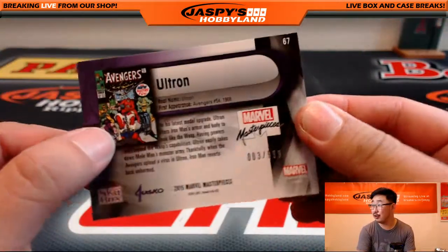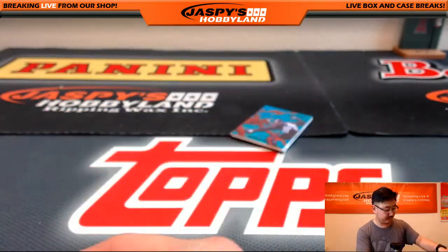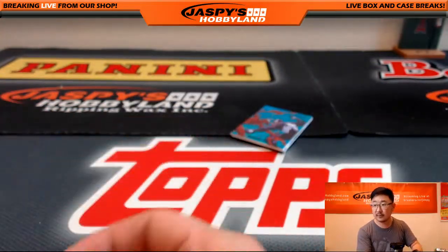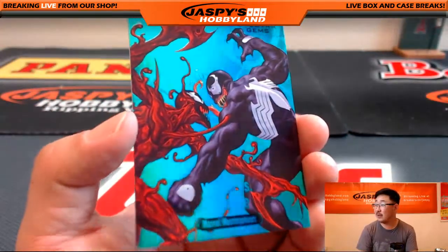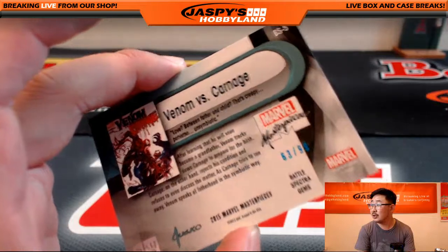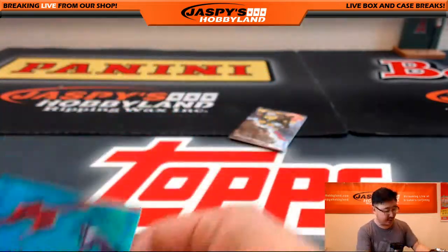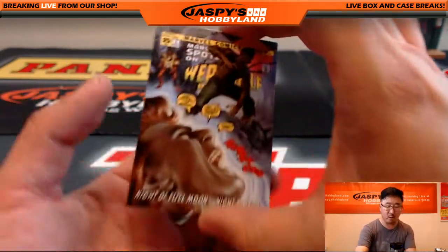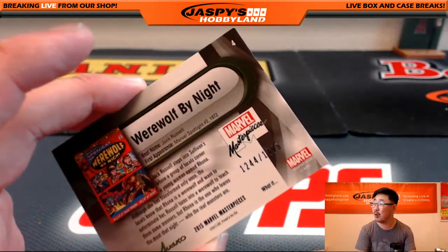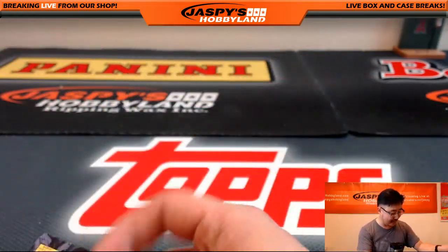Ultron, $0.03 out of $9.99. And Venom versus Carnage, 63 out of $99 — nice, a numbered battle Spectra card, that's another nice one for John. And last but not least, we wonder what he does by day because this is Werewolf by Night, $12.44 out of $14.99 for John.